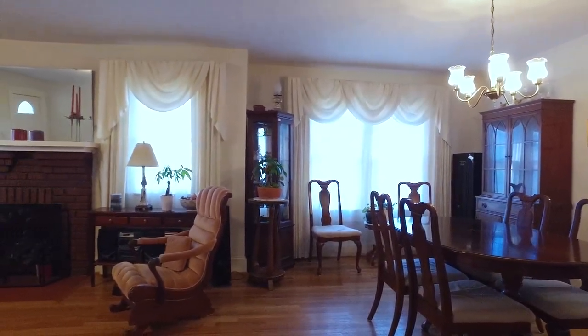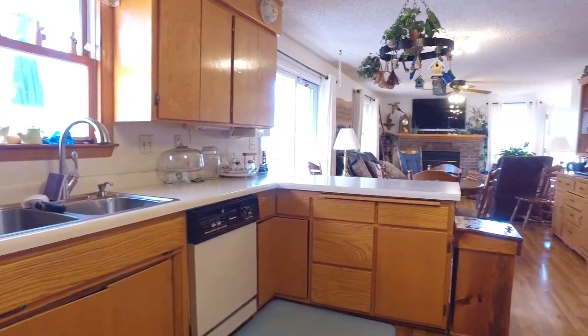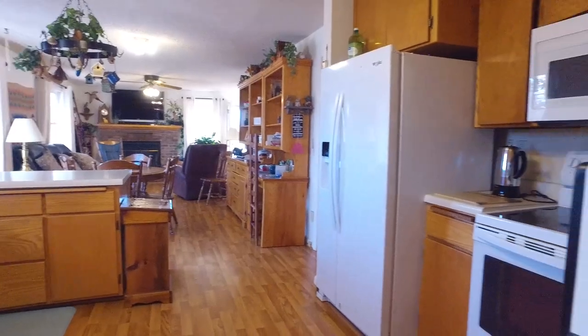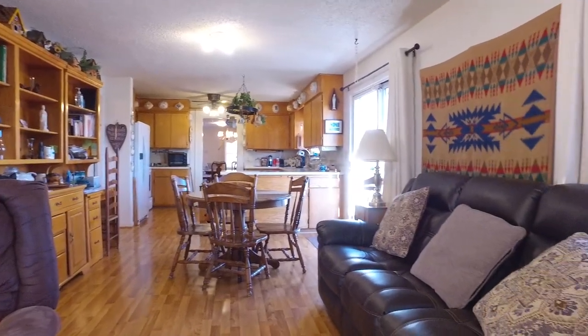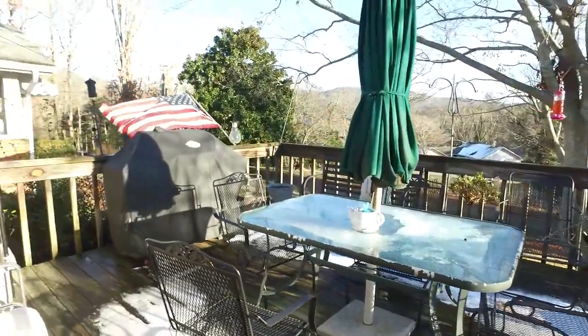The formal dining room is extra spacious and leads to a large kitchen with an abundance of cabinets and storage space. Step out onto the raised deck for fresh mountain air and gorgeous mountain views.